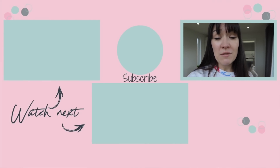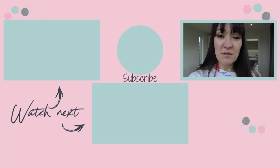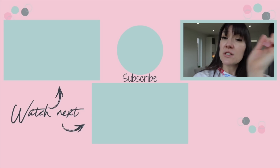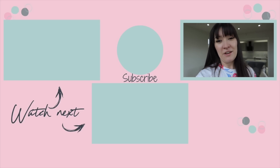Thank you so much for watching. If you have liked this video, please give it a massive thumbs up. Do not forget to subscribe and hit the bell to be notified when I post new videos every Tuesday, Thursday and Sunday at 7pm. My latest video is just across here. Another video you may enjoy from my channel is just down here. I'll see you guys soon. Bye.